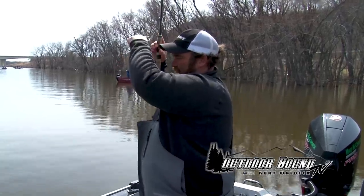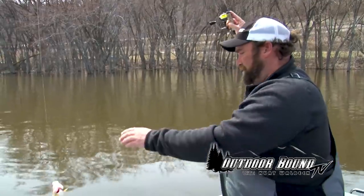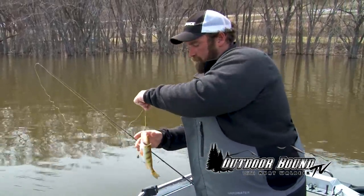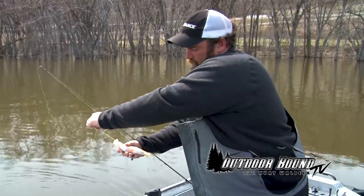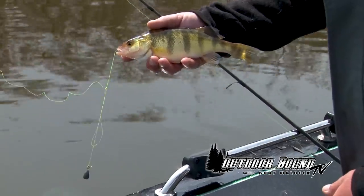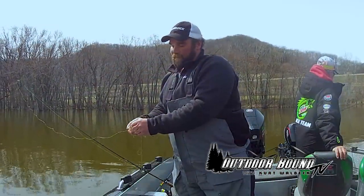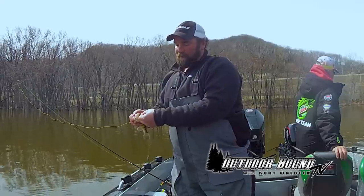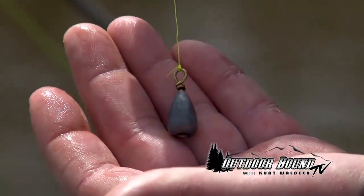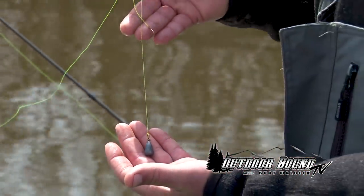There's one — other good eater. So today we're using a little drop shot rig that I tie up, holding our bait about six inches off the bottom. We're just using a 3/8 ounce sinker and then just a chunk of crawler.